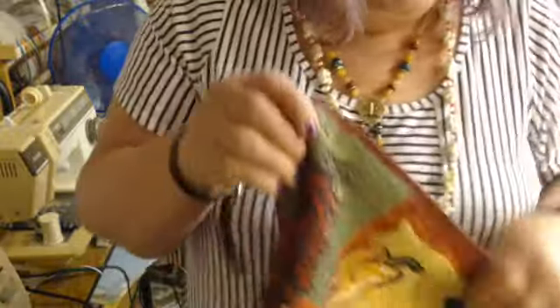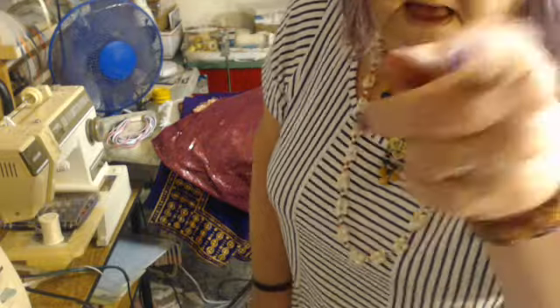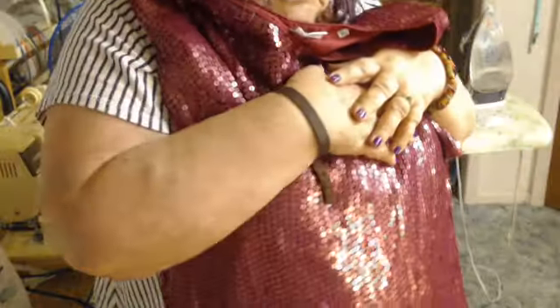I got lucky — they were 50 cents each so I bought both of them because I really liked them. Oh, you wait till you lay your eyeballs on this one — look at this blouse. This blouse is all sequins, made of nothing but sequins.